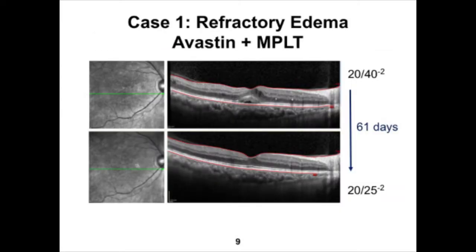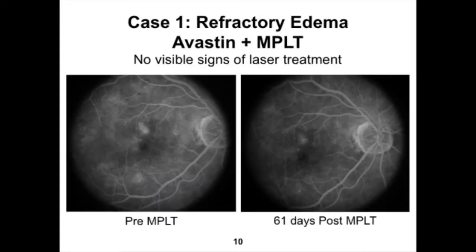Case 1 involves a type 2 diabetic with diabetic macular edema who received approximately four intravitreal Avastin injections a month apart. The upper scan shows results about 30 days after the fourth and last Avastin injection, with vision of 20/40 minus 2. About two months following a single session of MPLT with the IQ577 yellow laser, visual acuity improved to 20/25, with no evidence of cystoid macular edema or subretinal fluid. The pre-MPLT fluorescein angiogram shows no visible signs of laser treatment compared to post-MPLT, with a slight reduction in hyperfluorescence but no evidence of photocoagulative damage.